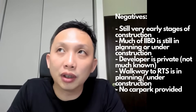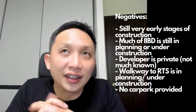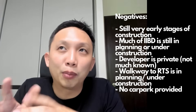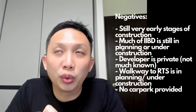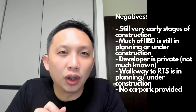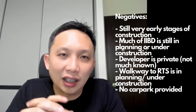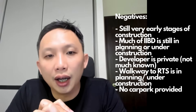The negatives: number one, the project is still very early stages of construction — you can't see the superstructure yet, only the podium has been built. Beyond this condo, the IIBD itself has a lot still under construction or in planning, so there's nothing to visit or use today and no track record. This developer also has no track record running a mall. The developer is a private company, so their financials are unknown — we don't know if they have the money to finish or if they carry a lot of debt. We do know the developer is linked to the Johor royal family, which gives them certain backing, but whether they can accomplish it long-term is difficult to say.